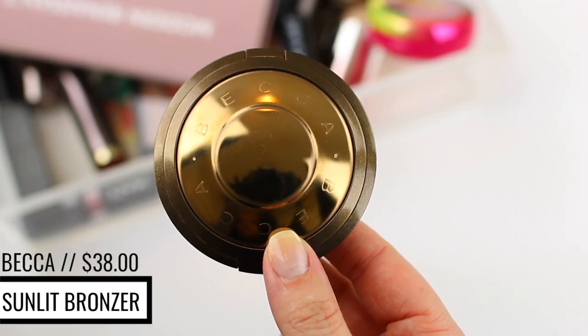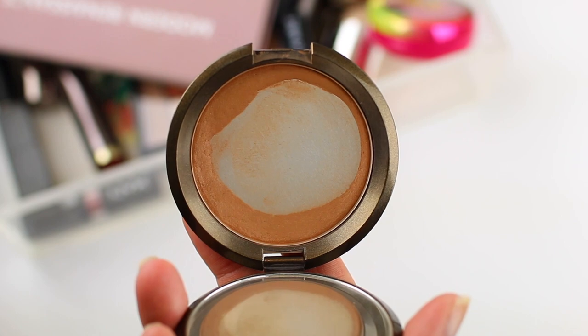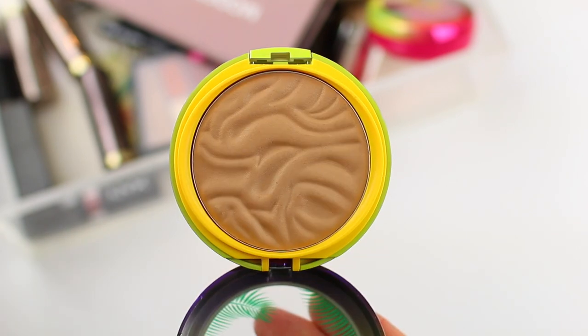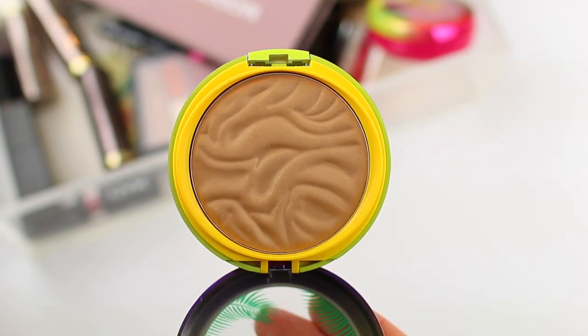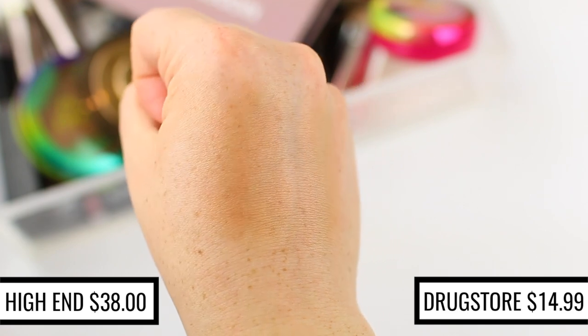I've been using the Becca Sunlight Bronzer in the shade Capri Coast for the majority of 2018, and the first time I used it, it actually reminded me a lot of the Butter Bronzer from Physician's Formula. My Butter Bronzer broke right after I got this, so I've just been using the Becca bronzer. I recently repurchased the Butter Bronzer and it kind of confirmed my initial thoughts — I feel like these are so super similar. A lot of matte bronzers look so flat on the skin, but this one has like the perfect subtle sheen to it, so it makes your skin look really healthy and glowy in a very subtle way. This one is honestly the best dupe because it applies exactly the same, looks exactly the same on the skin, and it's a lot more affordable.